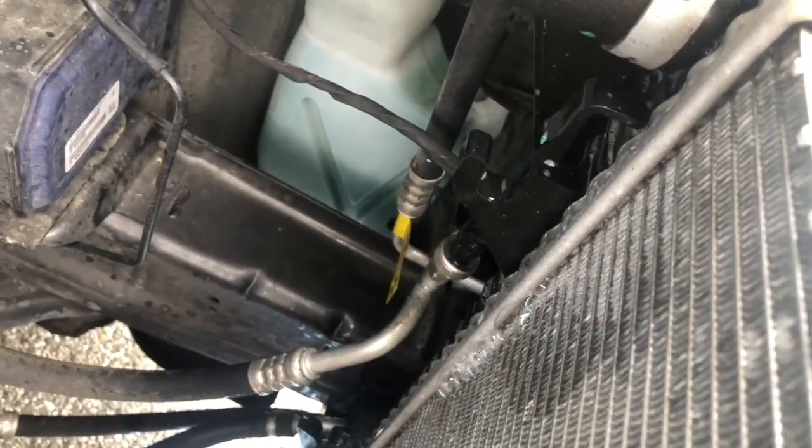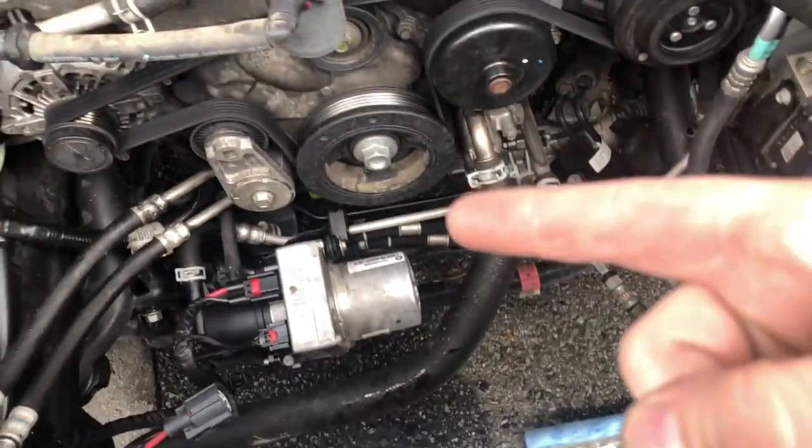Indeed, we have a blown radiator. Pretty cool. So we're going to go ahead, remove the radiator, and pop in our new one. Let's get to it.